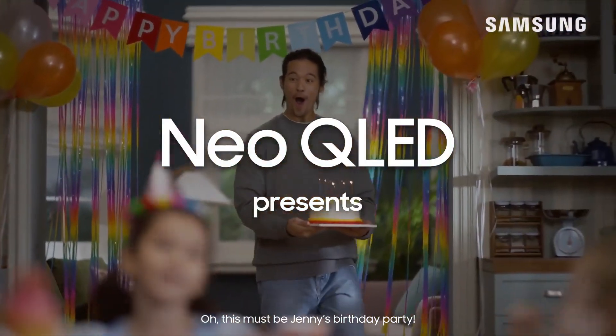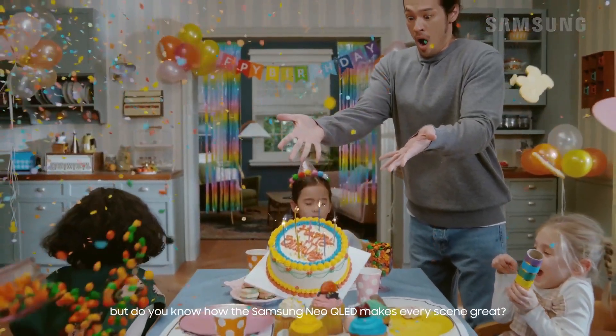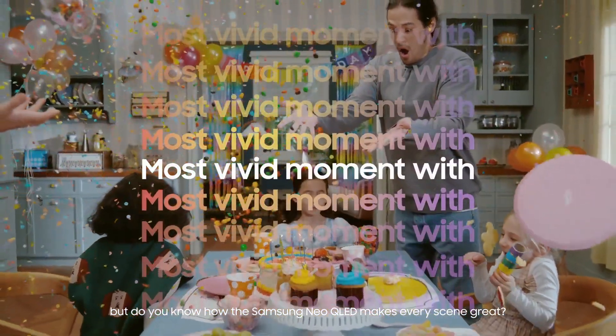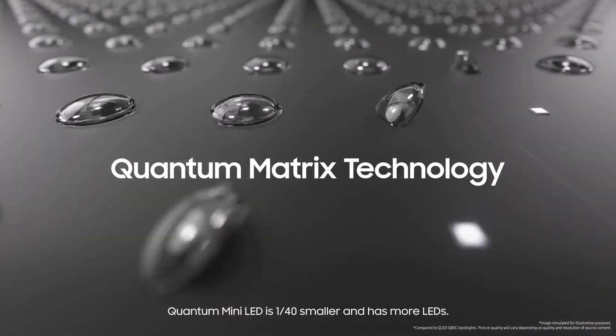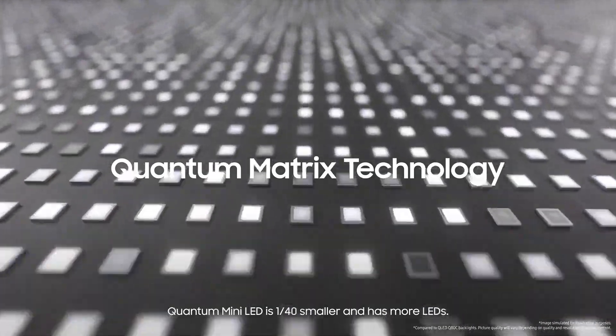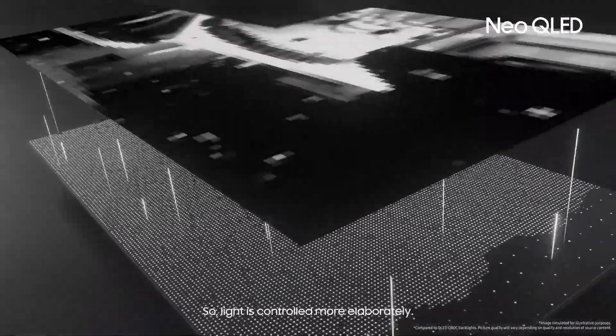This must be Jenny's birthday party. I know you're busy having fun, but do you know how the Samsung Neo QLED makes every scene great? Quantum Mini LED is 1/40th smaller and has more LEDs, so light is controlled more elaborately.